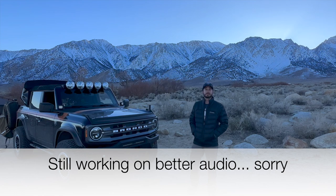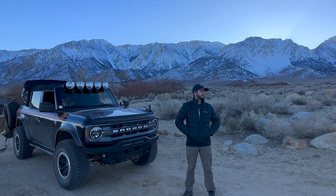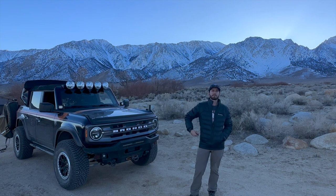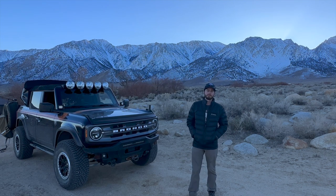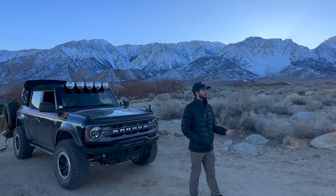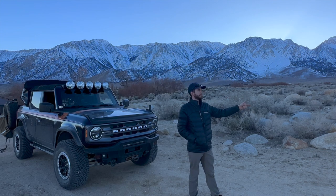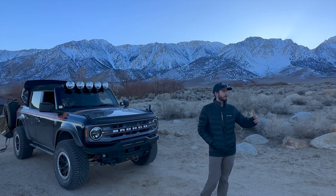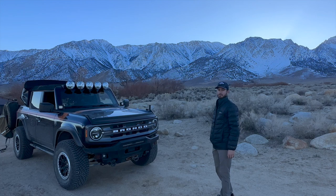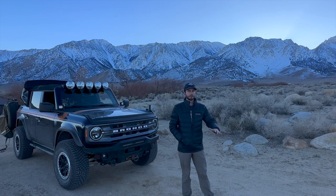Good evening guys, welcome to the channel — or at least it's evening here where I'm at. I'm Caleb, and in this video we're going to be doing a walk-around of my 2021 Bronco. We're here at Tuttle Creek Campground in Alabama Hills at spot 28. It's more of a mall-crawling campground — paved all the way up to the campsites — but it's got beautiful scenery, snow in the back, and we're just a short drive from everything Alabama Hills has to offer.